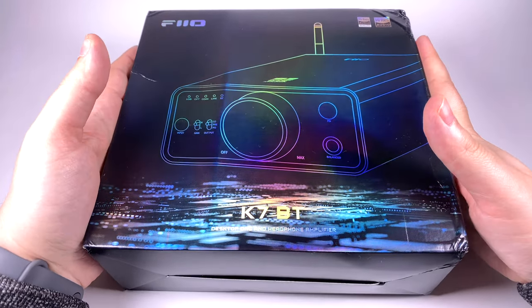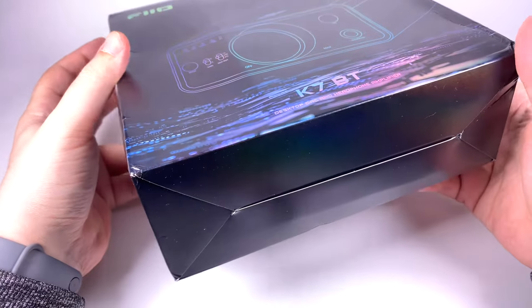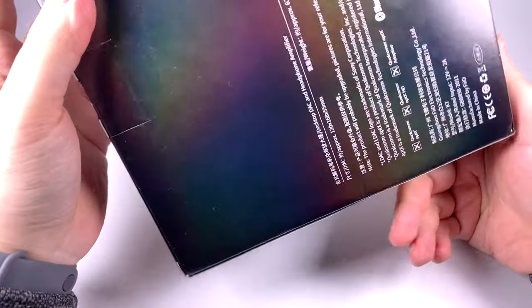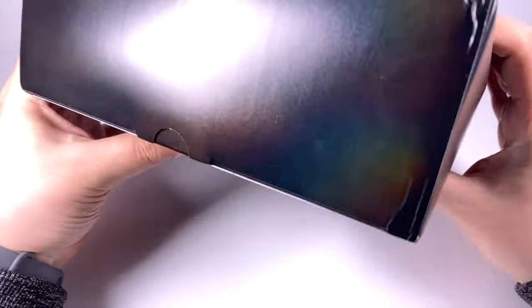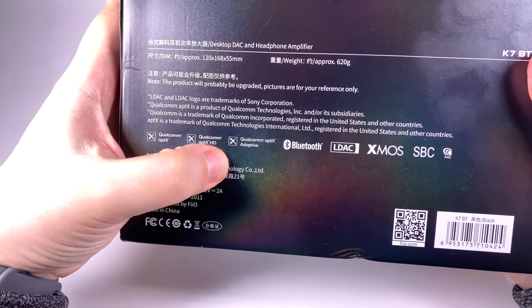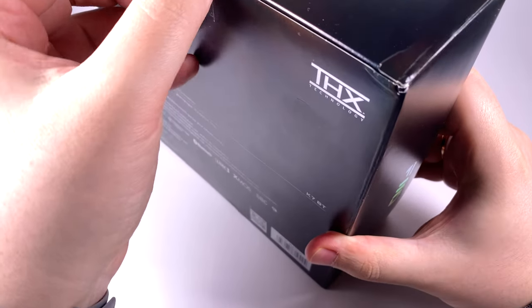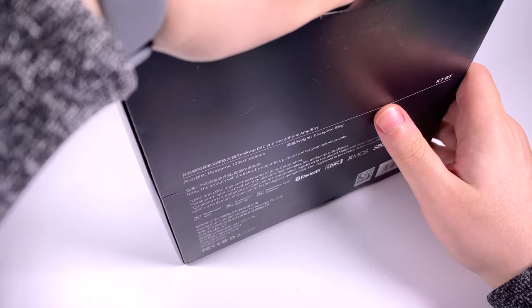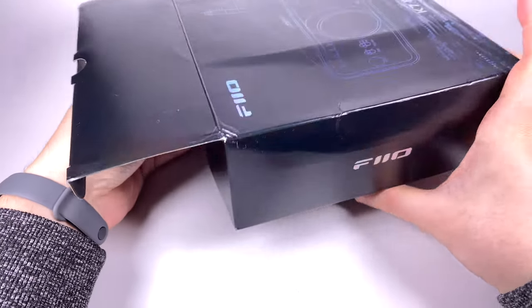It came in a nice package with good print quality. Unfortunately it looks like the delivery service used my box to blow up a Russian tank or something, but thanks to FiiO's good internal packaging it survived — only the outer box suffered. On the box you can see aptX, aptX Adaptive, LDAC, SBC, and AAC listed — so virtually all codecs you'd expect. LDAC and the aptX family are now considered the standard option.